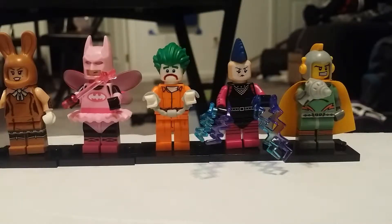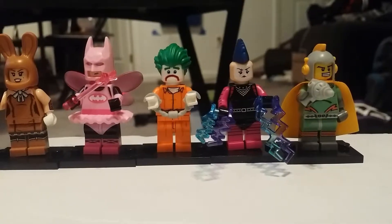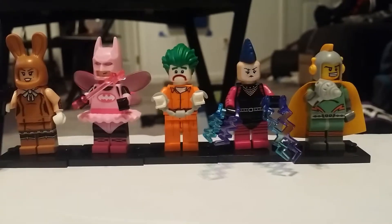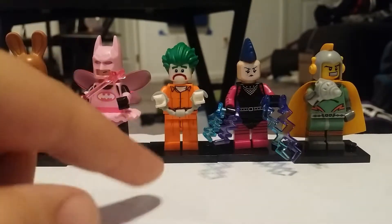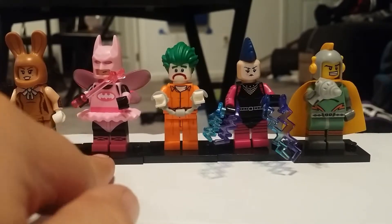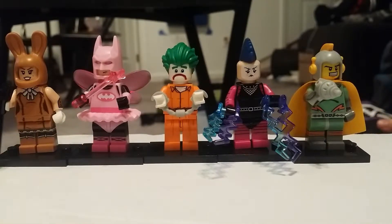Hello everybody, this is MassLakeRickMakers, back with Minifigmania episode 8. So these are the ones we got - this is part 2 of the other ones. We got Mark Harriet, Fairy Batman, Arkham Asylum Joker, Mime, and the Spaceman.